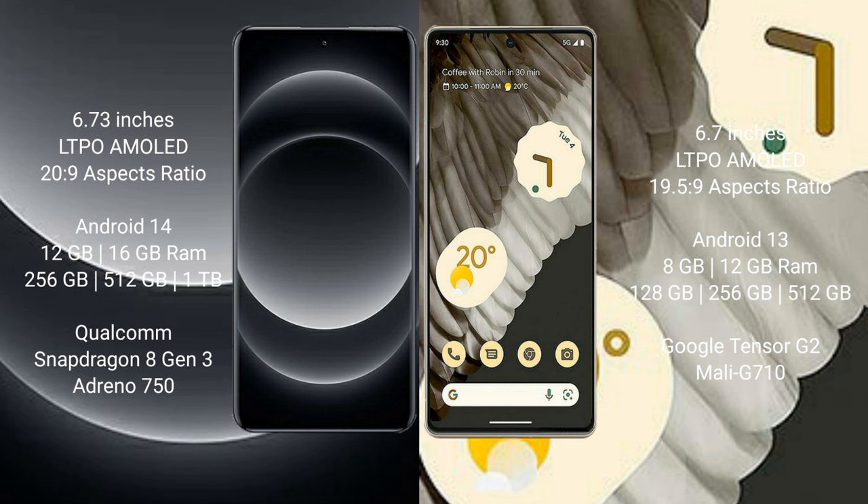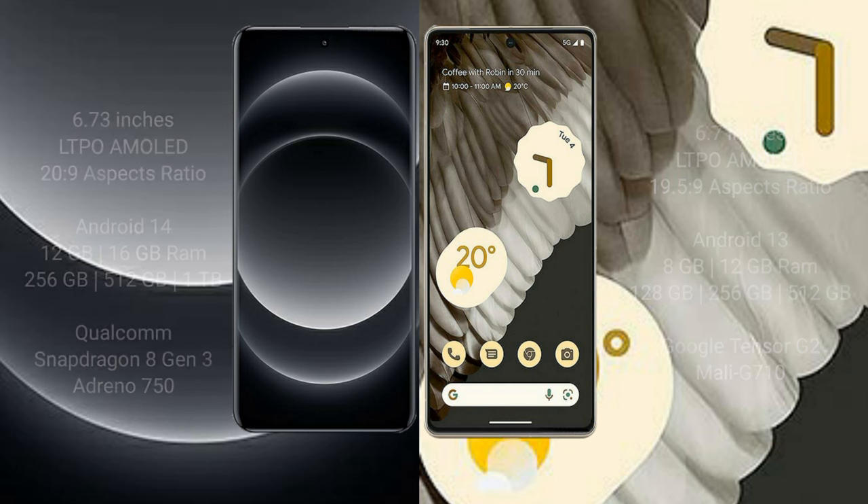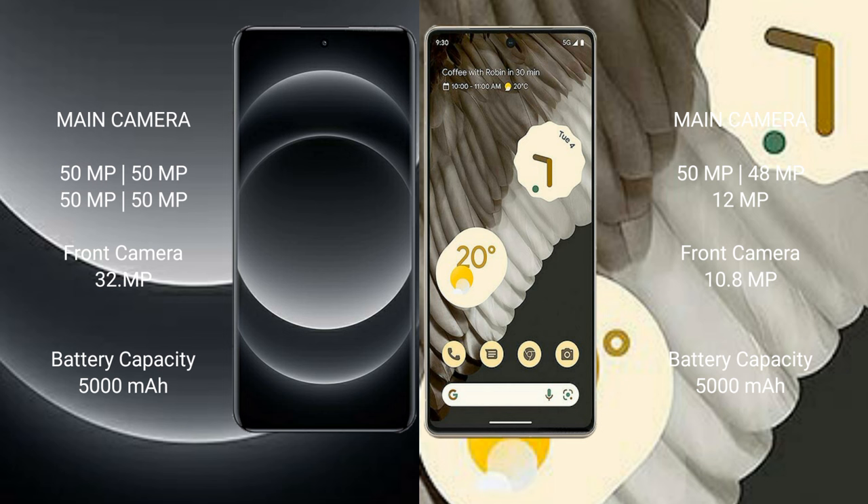Google Pixel 7 Pro comes with 8GB or 12GB RAM and 128GB, 256GB, or 512GB internal storage, Google Tensor G2 processor, and Mali-G710 GPU.